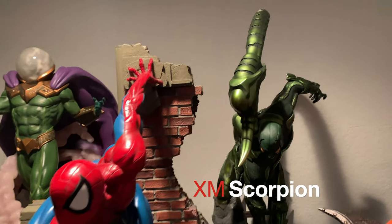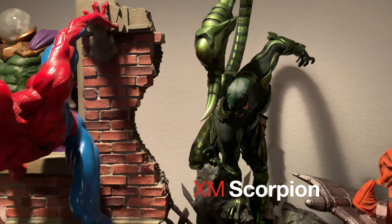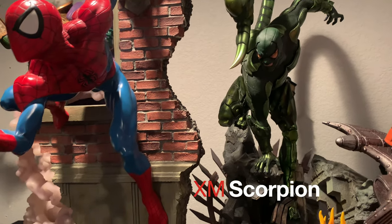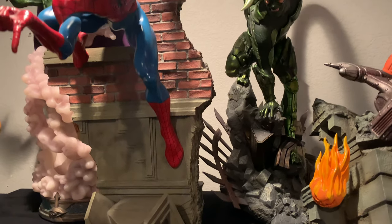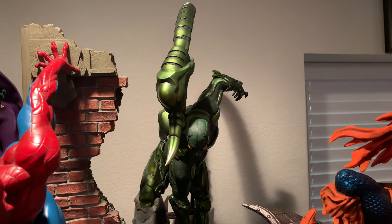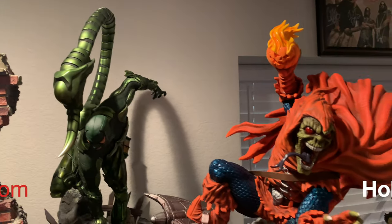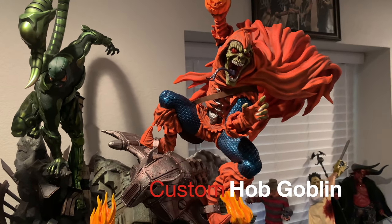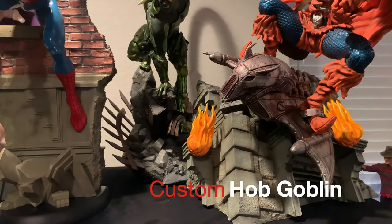XM Scorpion — I was lucky enough to get this below retail because I pre-ordered it like a year before it came out. I think the hype's a little too much on him because of such a low edition size, but he's a great piece, don't get me wrong. And then Custom Hobgoblin with four different switch-outs. I have done a review on him, as well as the XM Scorpion.